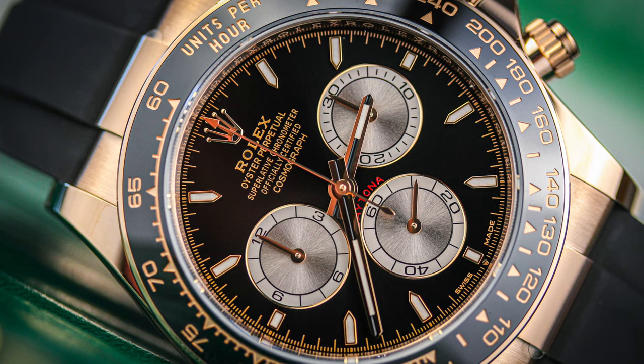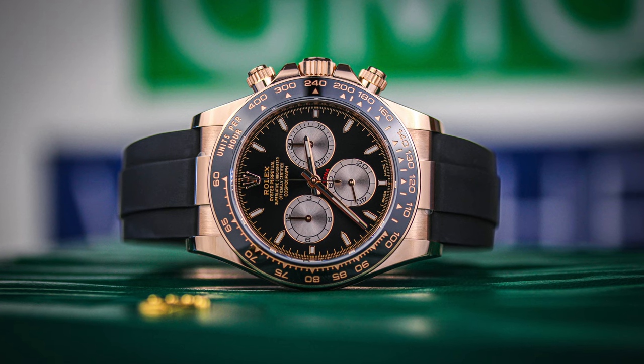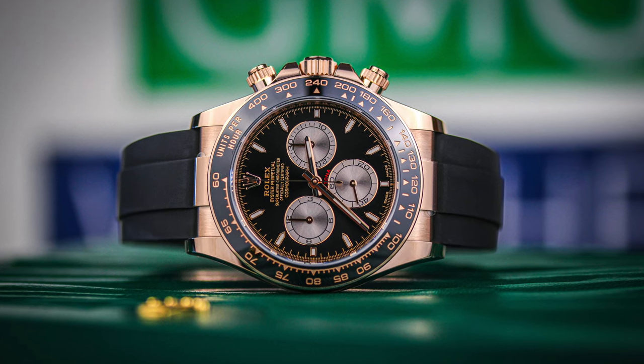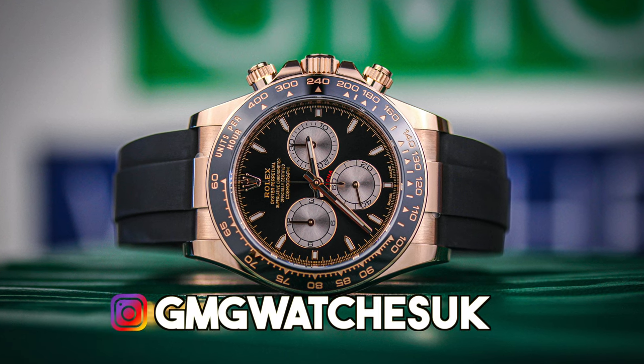The cerachrome bezel has a number of advantages including being corrosion resistant, virtually scratch proof, and the colour is unaffected by UV rays — so there's some science for you. All in all, I think this is a remarkable looking watch. It is stunning to look at, very comfortable to wear, and it feels great on the wrist.